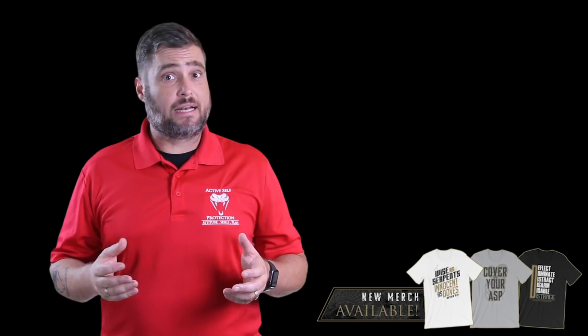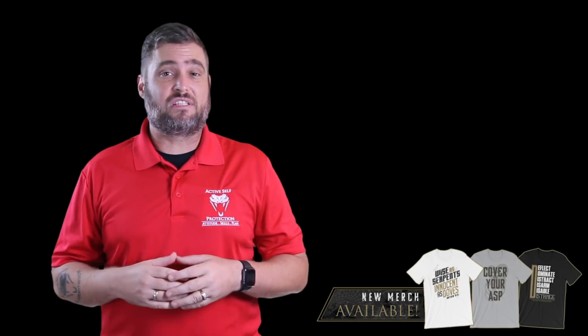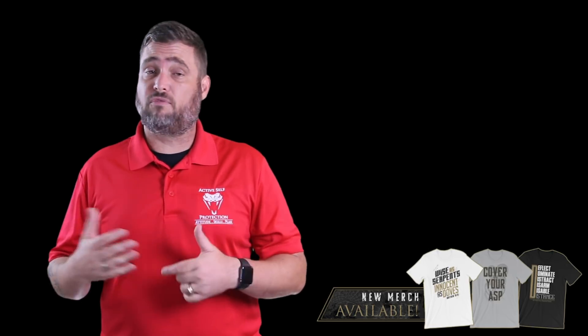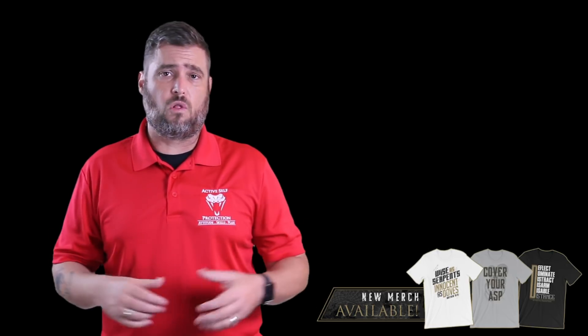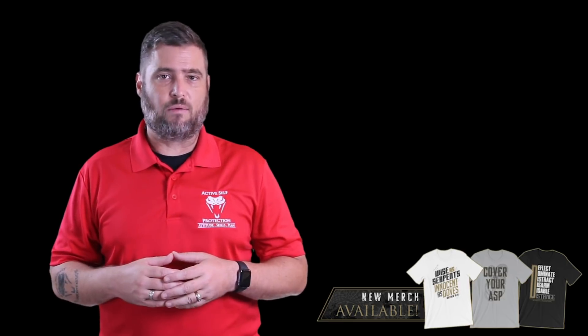If you want to get better with your handgun skills, including that incredibly important draw to first shot, come join us at the ASP National Conference. Details are in the description, or look for us on the training circuit. We train all over the United States. Hit the link in the description to find where I'll be next.